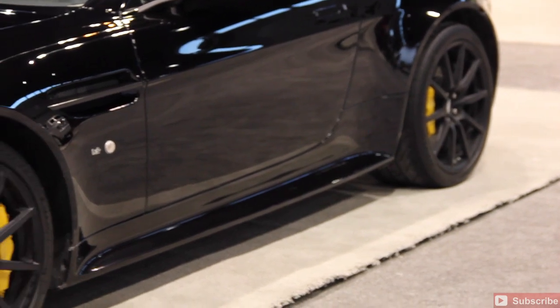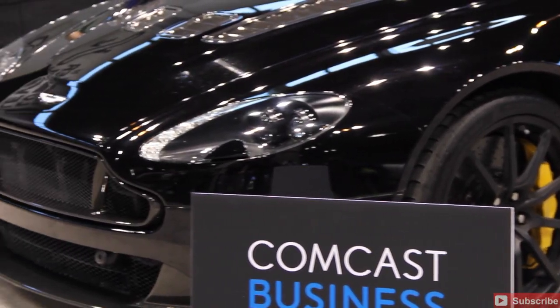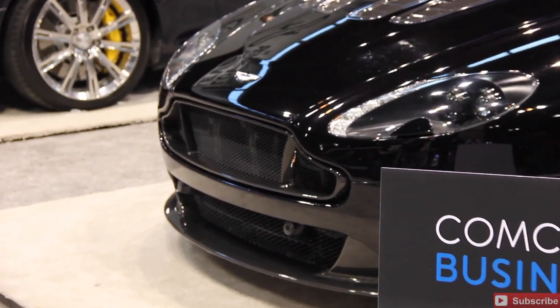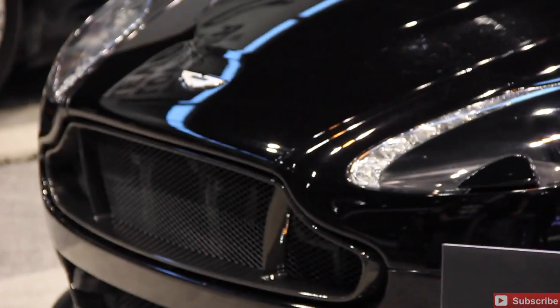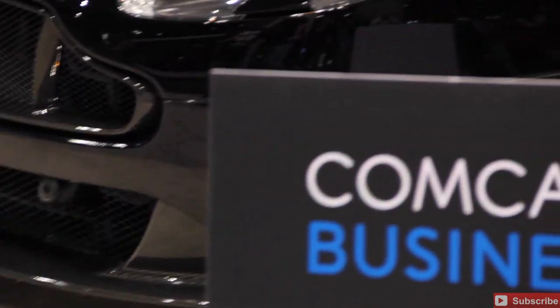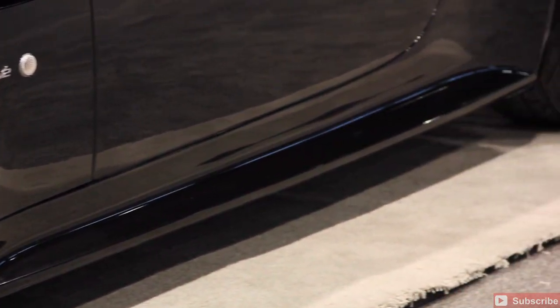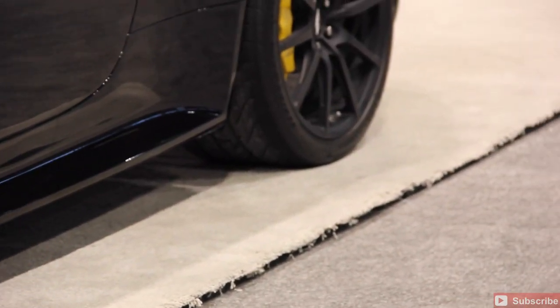Gorgeous wheels, gorgeous tires. The brakes — everything about that vehicle just screams performance and good looks. I would definitely be on my picks. I have the Aventador and the Rolls Royce that I kind of lean toward, but you'll see my vehicle coming up that I'm going to be picking shortly.